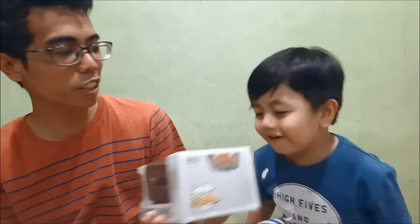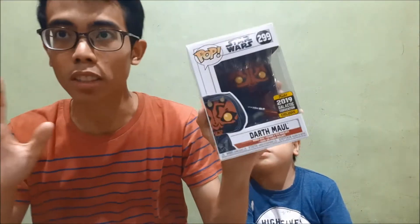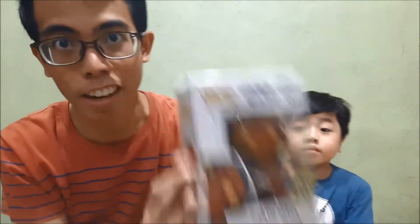Darth Maul! This is the 2019 Galactic Convention exclusive — I believe it's shared with Walgreens. Darth Maul is my favorite Sith Lord of all the Sith Lords, and yeah, I have his Pop. This is an addition to my Star Wars collection — actually my second Star Wars Pop. The first one is the First Order Executioner, and this would be the second. Darth Maul — one of the best Sith Lords ever.